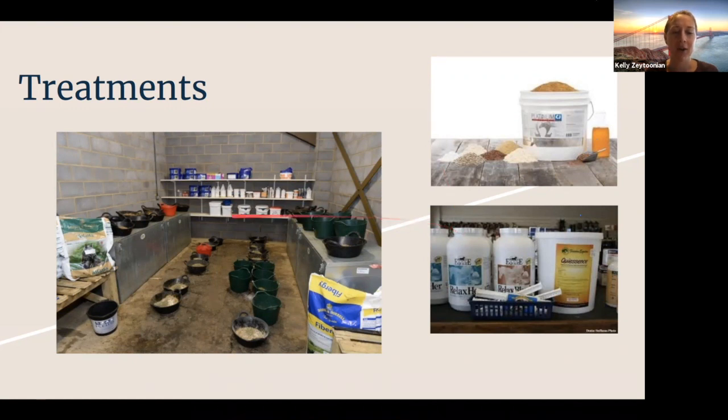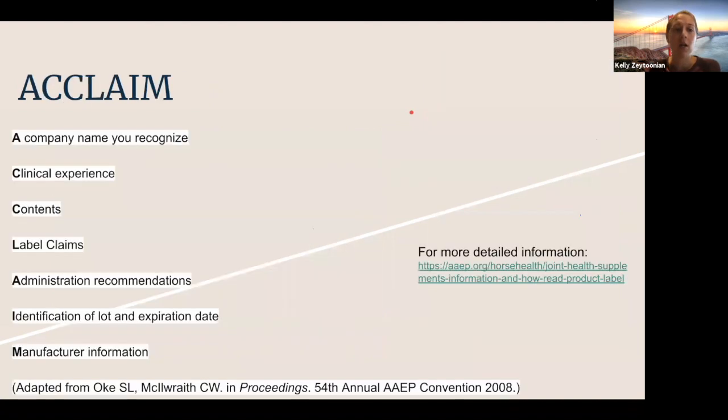You go into any tack room and there are piles of different supplement options available. I'm not here to tell you which supplement to buy — that would be specific to your horse, their needs, and the other products you're using. But this is a great time, while we may not be doing as much riding, to clean out your tack room, look at the supplements you're using, and determine: do we need this supplement, is it at the proper level, or would these funds be better spent on hay or board?